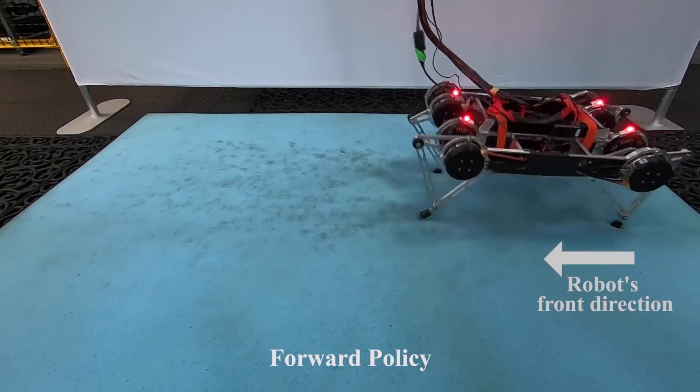After five and a half hours of training, we obtain effective walking policies for the mattress for both directions.